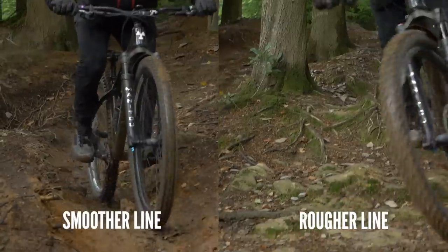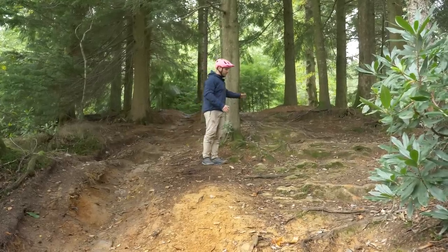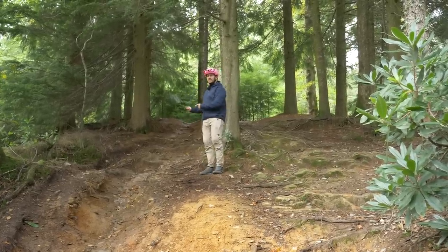You can see we've got two different line choices here. You've got one that gets used quite a lot — it looks smoother — but then on this side you can see it's a lot rougher with some big undulations and big step-down drops. Which one would you choose if you were to ride a hardtail? I think I'd go with this one.